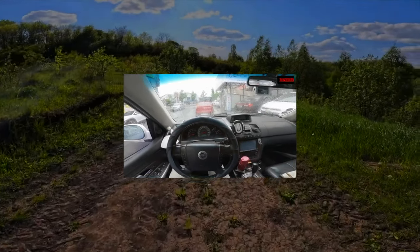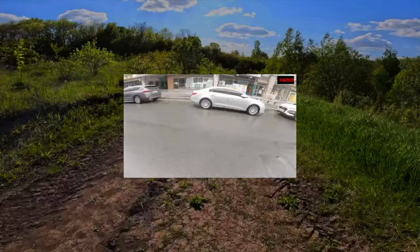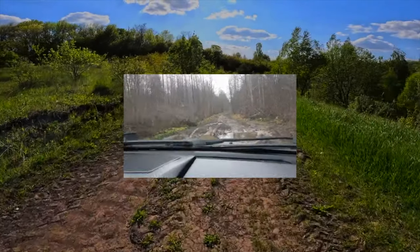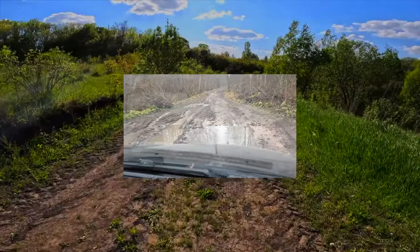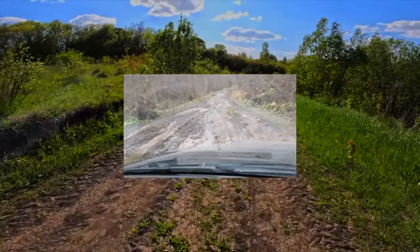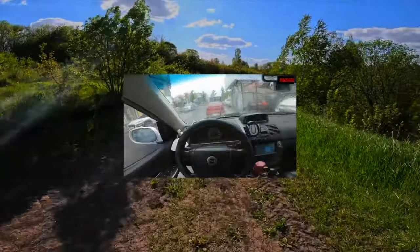For those who decide to purchase a used SsangYong Rexton, we talk about its features in order to minimize the risk when buying. Potential customers and fans of the model are certainly impressed by the fact that the SsangYong Rexton is built on Mercedes-Benz units and assemblies. At the same time, the car has a very modest cost and a very decent basic package.